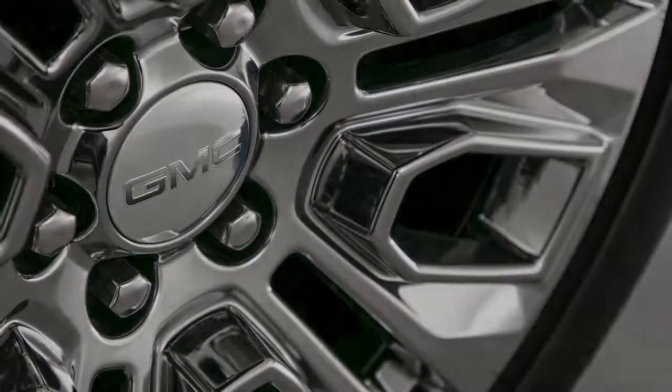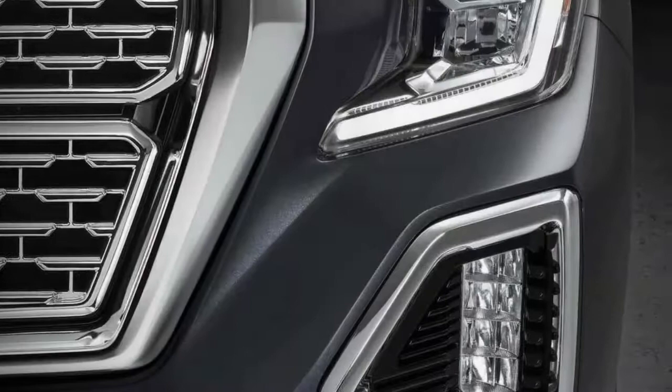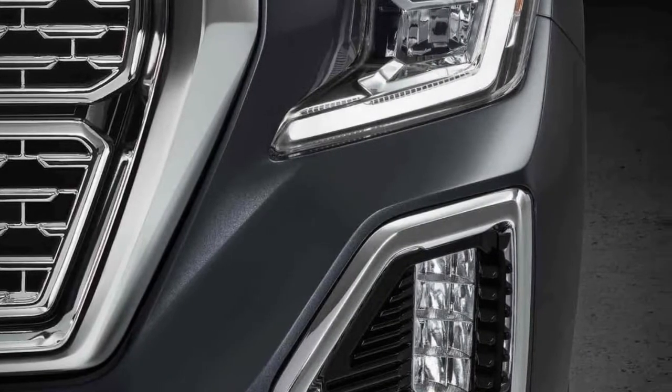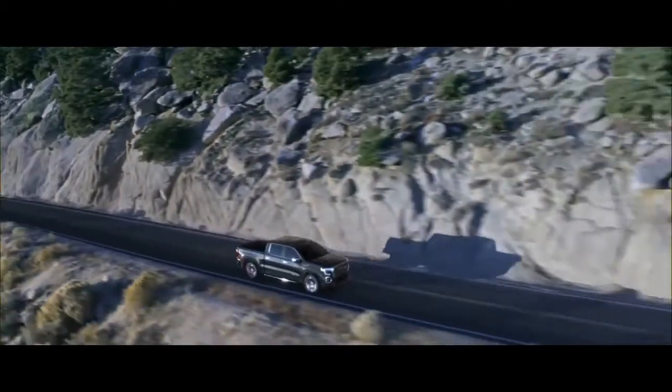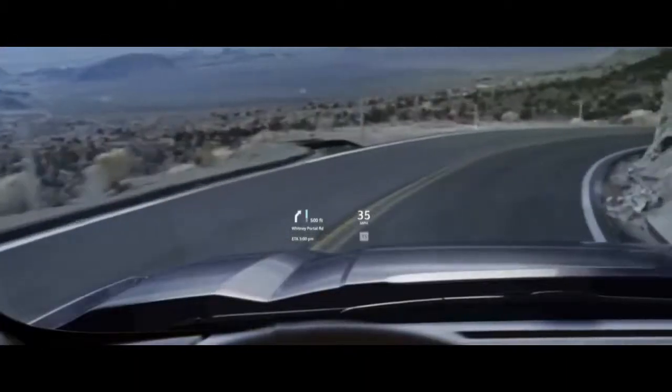We're hoping to see the 2019 GMC Sierra all-terrain show up at the 2019 New York International Auto Show. GM's been known to have its own introduction events, however, so it could skip the show for an entry in pre-summer or late spring.